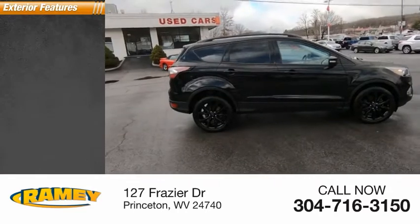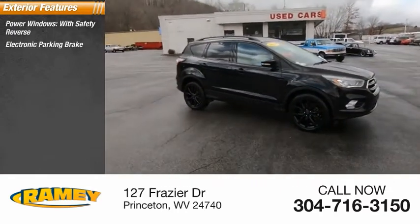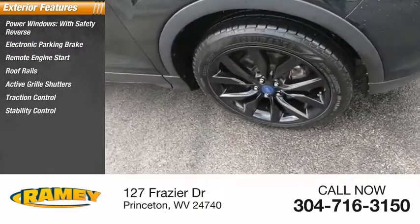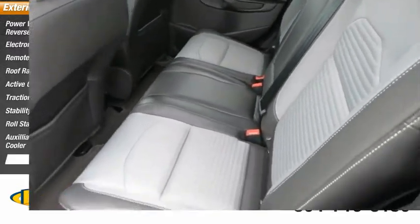Here are some of this vehicle's great options: power windows with safety reverse, electronic parking brake, remote engine start, roof rails, active grille shutters, traction control, stability control, roll stability control, auxiliary transmission fluid cooler, and fog lights.